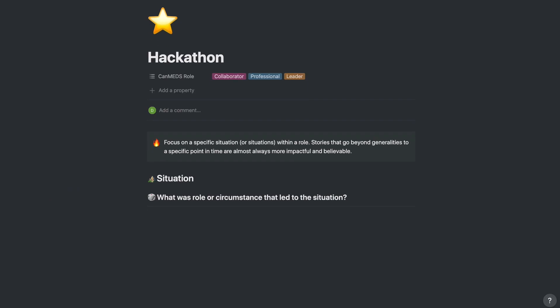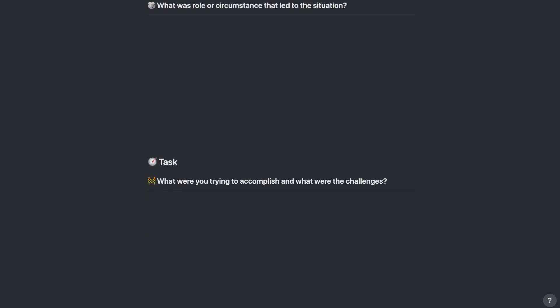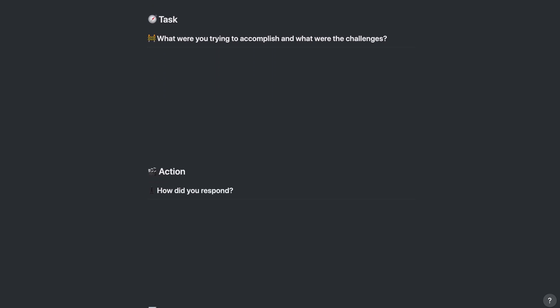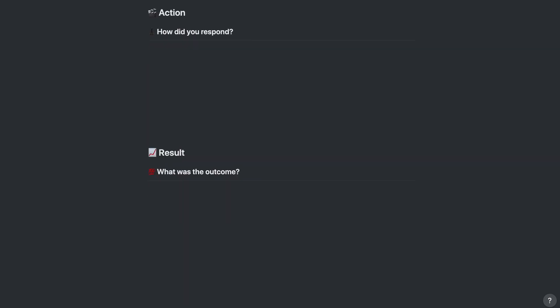Now back to the STAR template. With your specific example, you can break it down into four parts. The situation is the general setting in which your example takes place, including the necessary context someone might need to understand the story, especially if they don't know you. Next is your task — what you wanted to accomplish and the challenges ahead of you. Then you have the action, which is exactly as it sounds. Finally, you should highlight the result and make clear what you learned from the situation. If you were in an interview, you could cater the results portion to specifically answer the question you were asked.